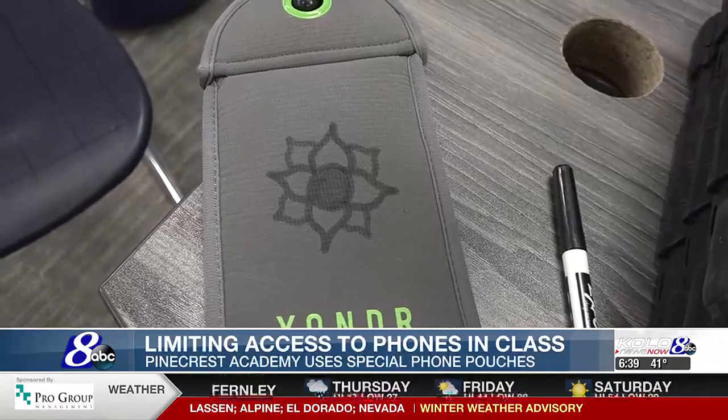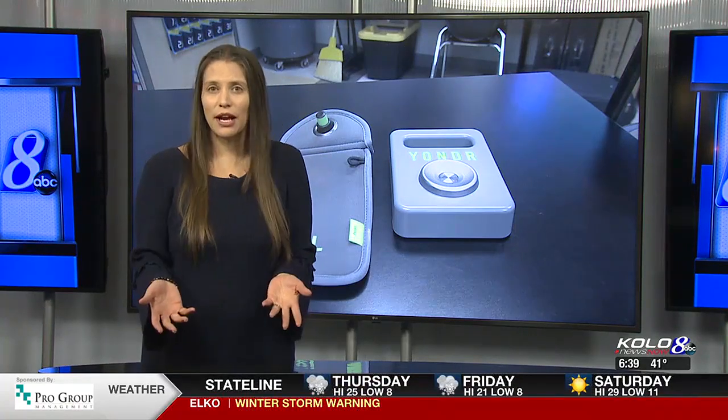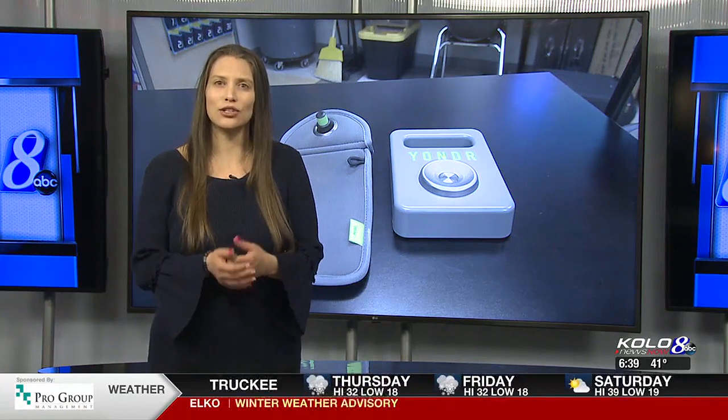Pinecrest Academy says the Yonder phone policy is here to stay. The school addressed emergency situations, saying it's important during an emergency that communication go through proper channels and the incident commander. For personal emergencies, parents can call the front office to speak or deliver a message to their student, which parents do quite often. If students need to call their parents, they can also go to the front office to get their phone unlocked.